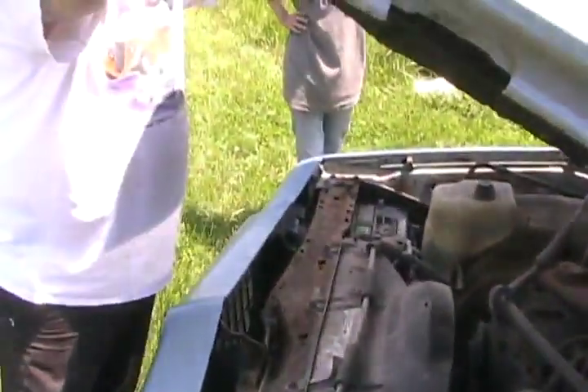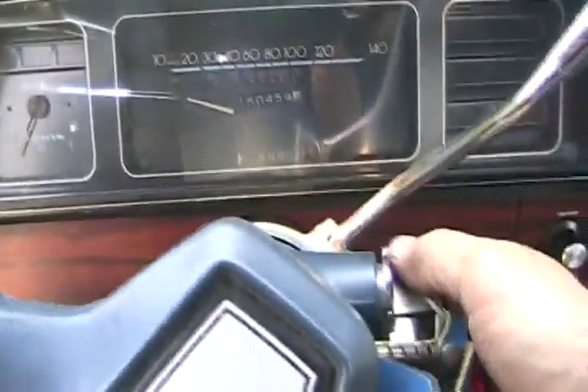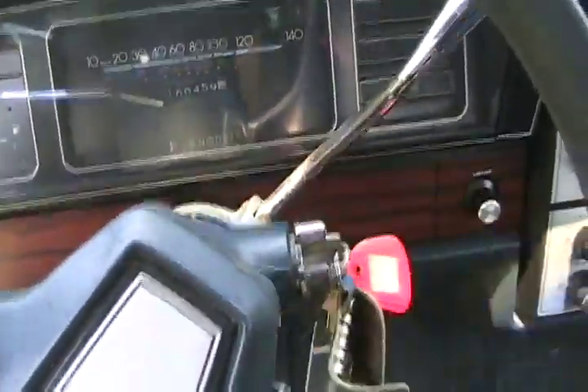The battery's not connected. Well, the battery's from last year, so there's no way it's going to start. I'll stick the key in just for fun, but I doubt anything's going to happen with an old battery. There's not even a light on — I didn't expect anything. Well, I brought another battery.